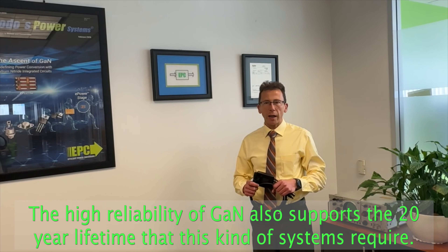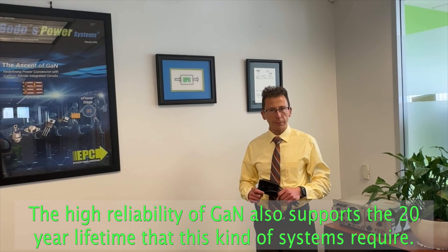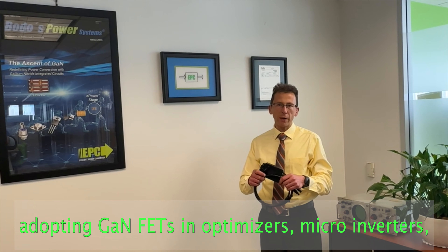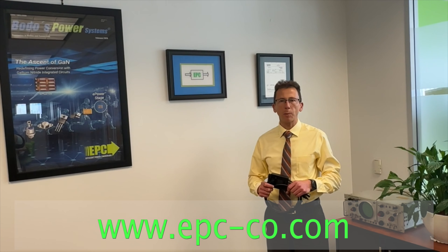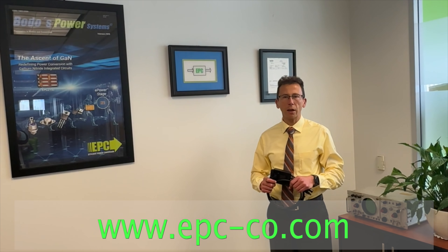The high reliability of GaN FETs also supports the 20-year lifetime that these kinds of systems require. That's why major solar customers have been adopting GaN FETs in optimizers, microinverters, and battery management systems. For more information, please visit us at www.epc-co.com.